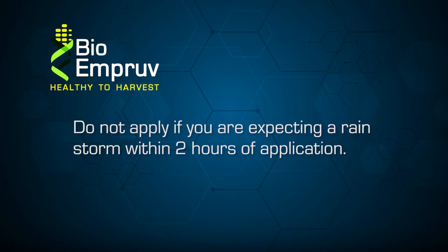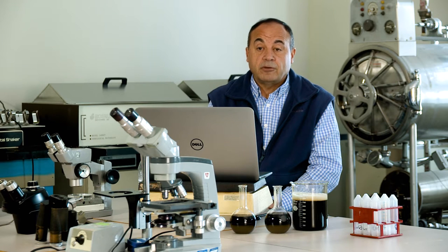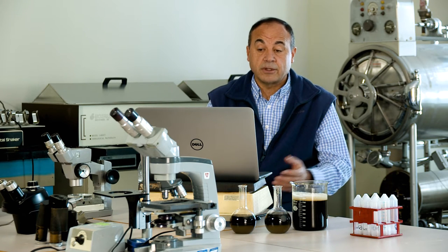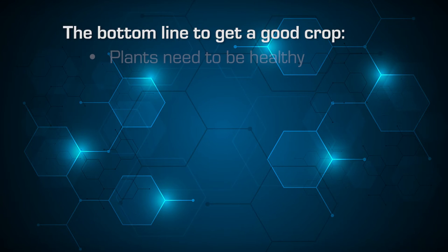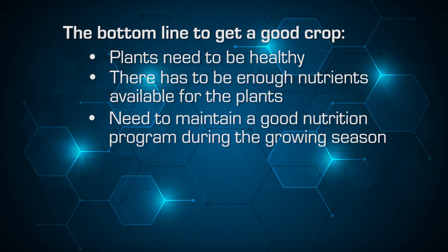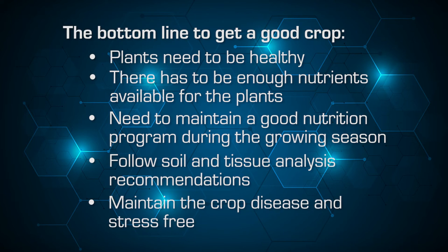If you are expecting a rainstorm within two hours of application, it wouldn't be a good idea to apply, because we need at least an hour on the leaves for maximum absorption of the ingredients. Bio-Improve can be mixed with other products, but if you are mixing with other nutrients, fungicides, or pesticides, it's always a good idea to do a small jar test to determine compatibility. The bottom line is: to get a good crop, plants need to be healthy, have enough nutrients, maintain a good nutrition program during the growing season, and follow soil and tissue analysis recommendations.